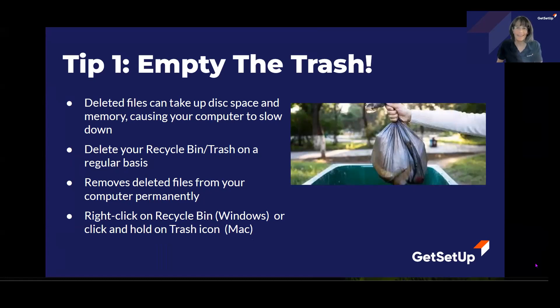Hi everyone, I'm Vicki, a Get Setup Guide, and I'm here with three tips to help you prolong the life of your PC or Mac, as well as help them run more efficiently.